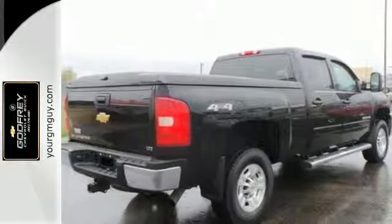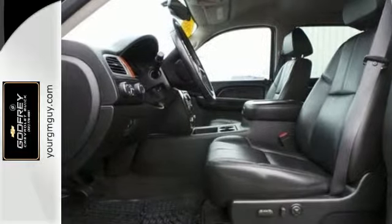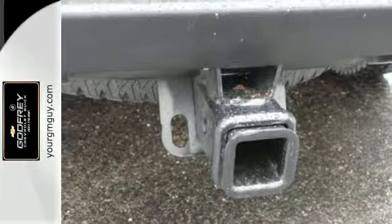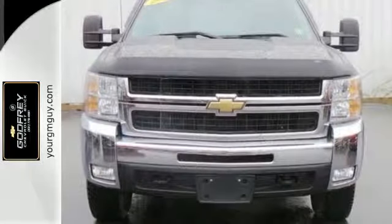It also features a multi-speaker stereo sound system, multiple power outlets, and more. Load it up and put the hammer down. This truck offers massive capability combined with plenty of cargo space. Take it for a test drive today.